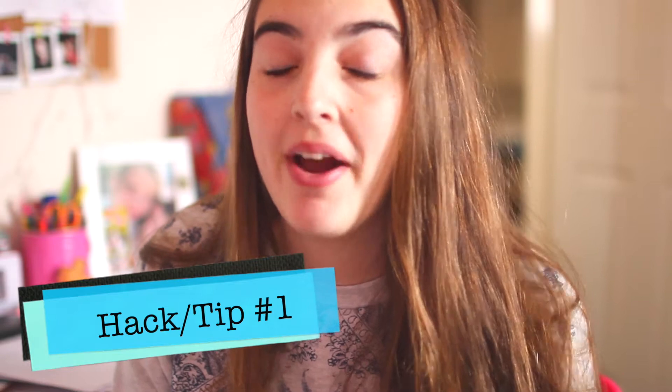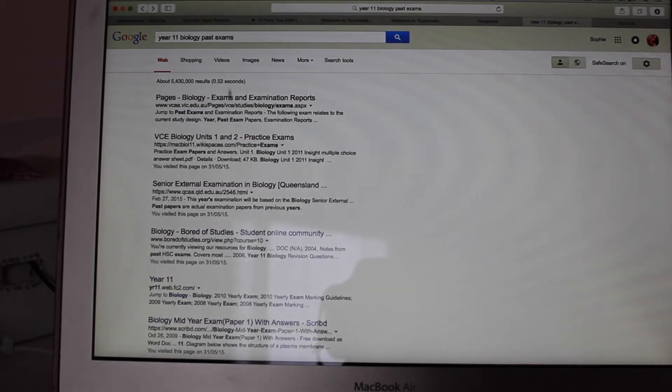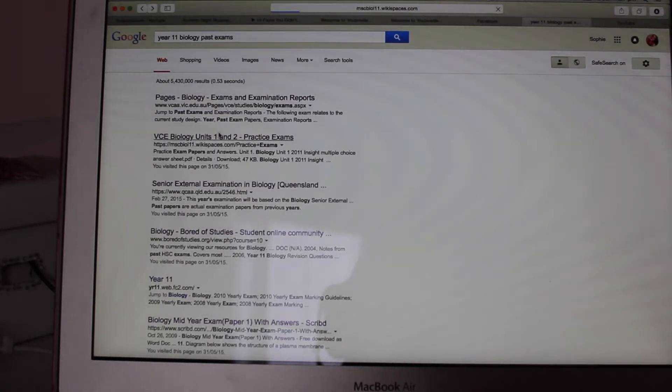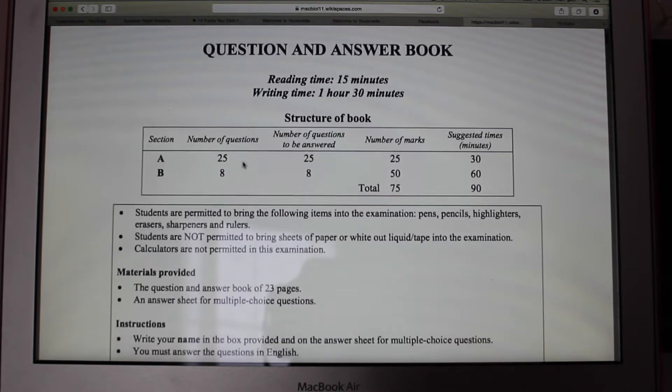My first tip is to do some practice exams. I've done this before and they actually really help because you get a general idea of what your exam is going to be like, how it's going to be set out, and a lot of the questions are very similar.